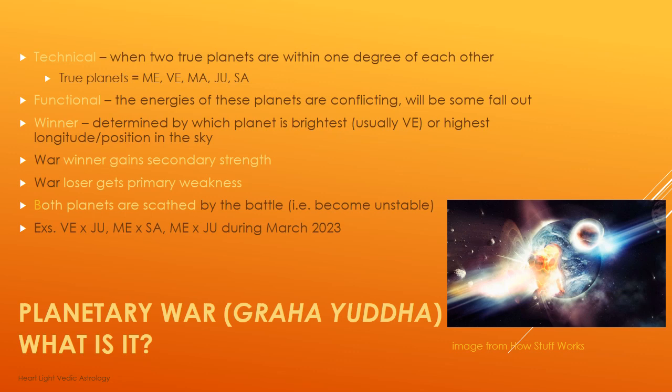In this phenomenon, we do consider somebody to be a winner and somebody to be a loser. There are basically two ways to determine which planet wins. One is to determine which planet is the brightest — among these five planets, Venus tends to be the brightest, so Venus often wins planetary wars. The other way is to consider which planet has the highest longitude or position in the sky.